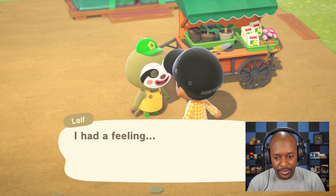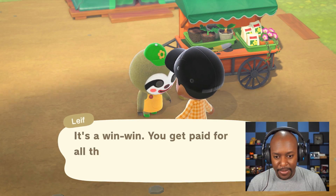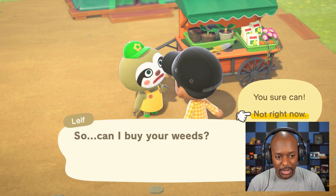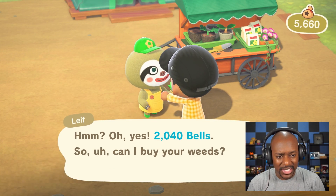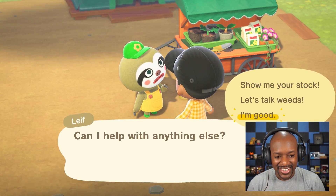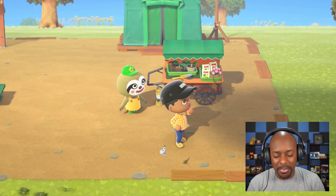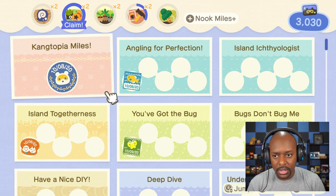What if Leif offered a service where he just de-weeded your entire island if you have enough bells? That would be amazing! He took all my weeds without even asking how many I wanted to sell — so greedy! That's fine, we have a decent amount of money now. Let's go buy a watering can and water our pumpkins.